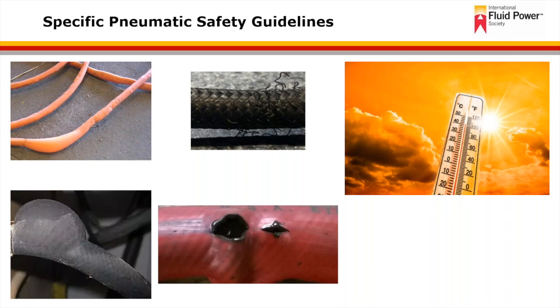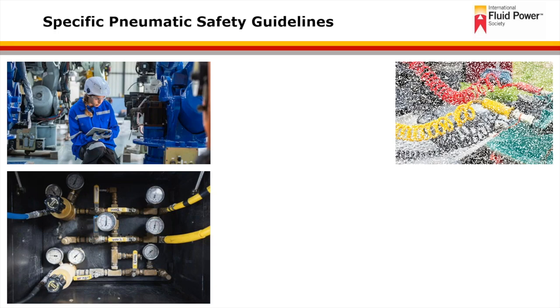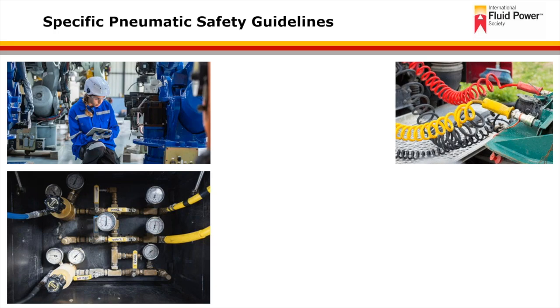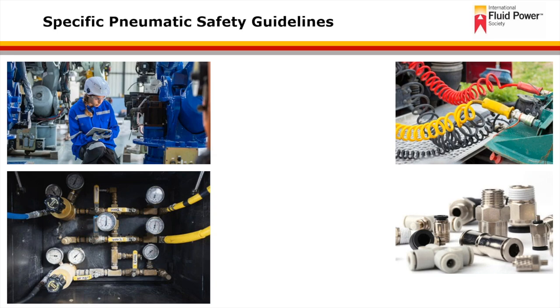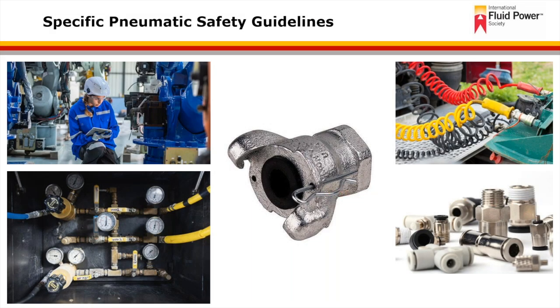Check the tubing, hoses, and couplings daily before each use. Use only connectors and conductors that are designed to handle compressed air. Provide all couplings with a positive locking device. Shown in the middle is a Chicago-style fitting coupled together with wire or clips — the clip keeps the mating halves connected for a proper positive lock or engagement.